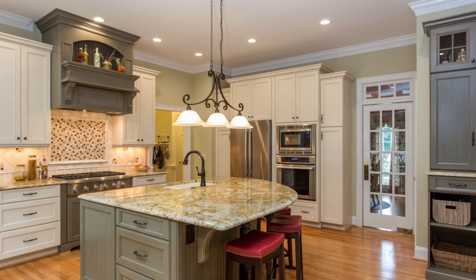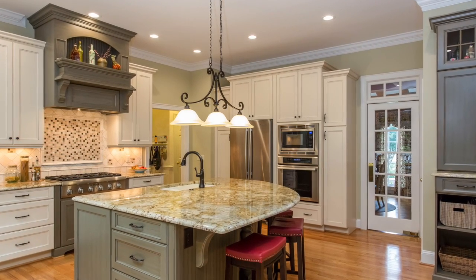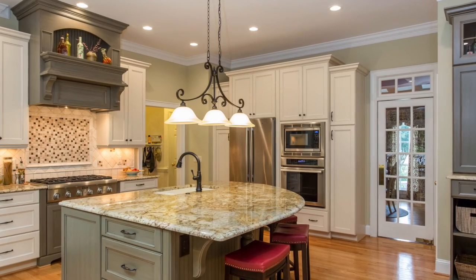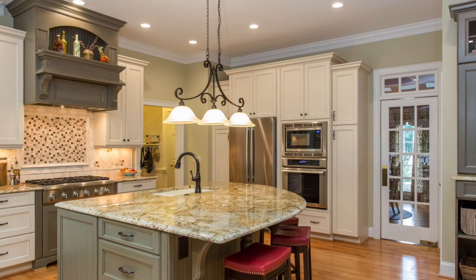The island houses the main sink and dishwasher. The refrigerator, built-in microwave and oven, and two tall pantry cabinets are easily accessible.